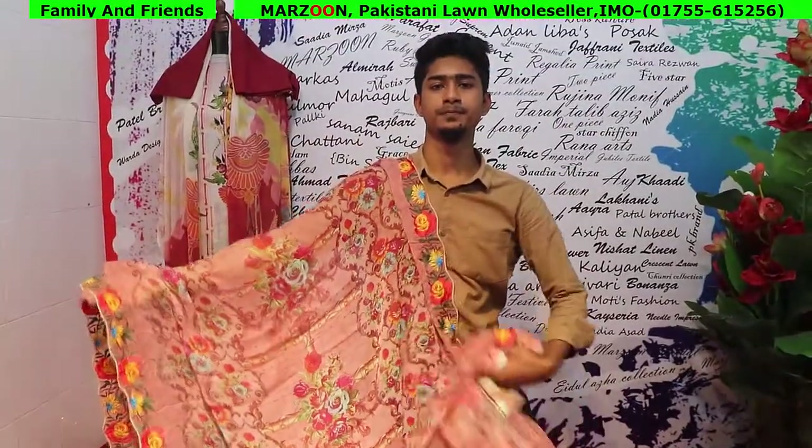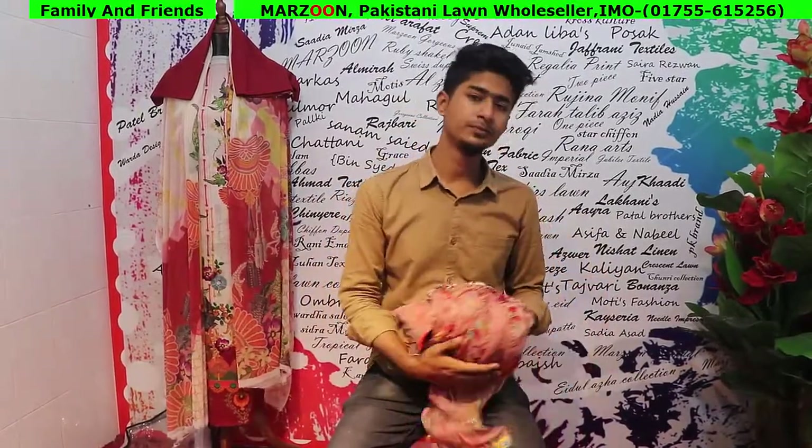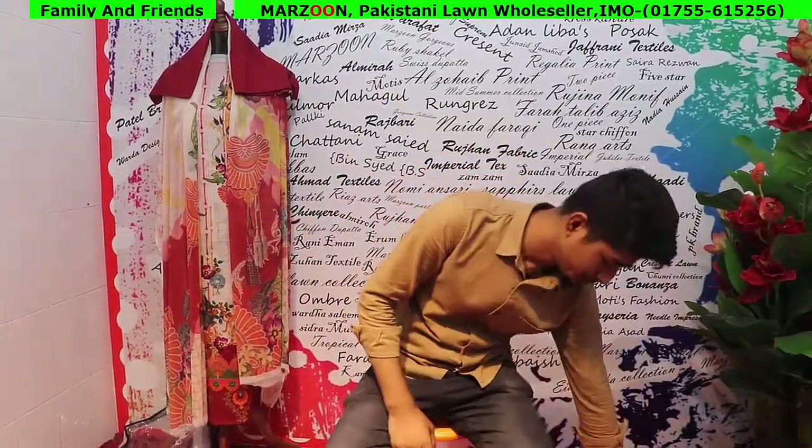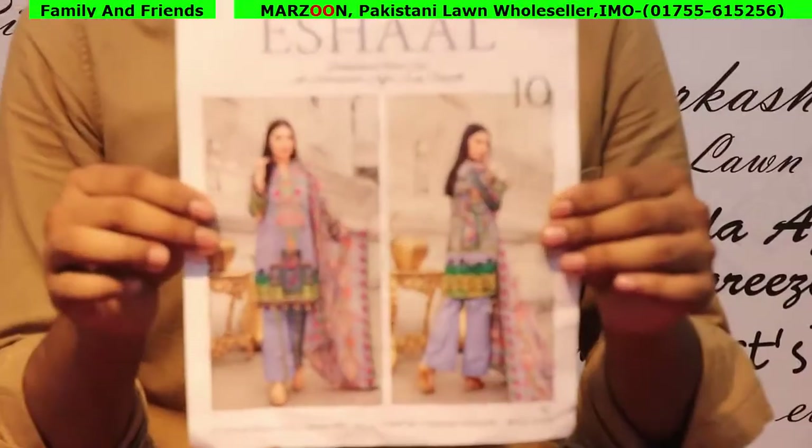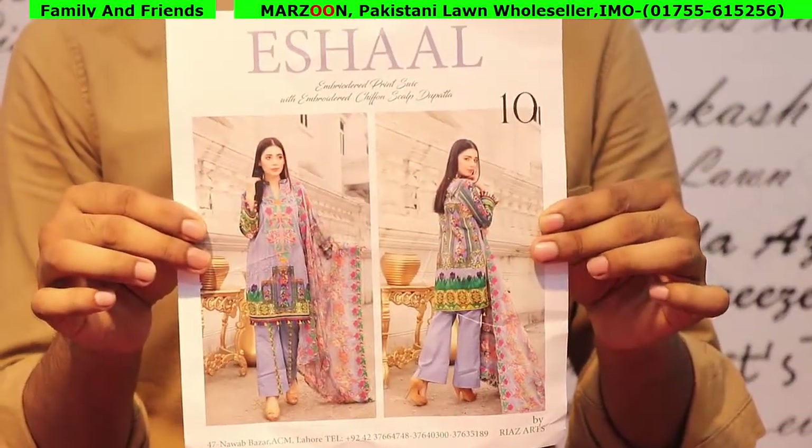The price is $1,000 and $5,000. The next collection is very nice. I will show you the brand.